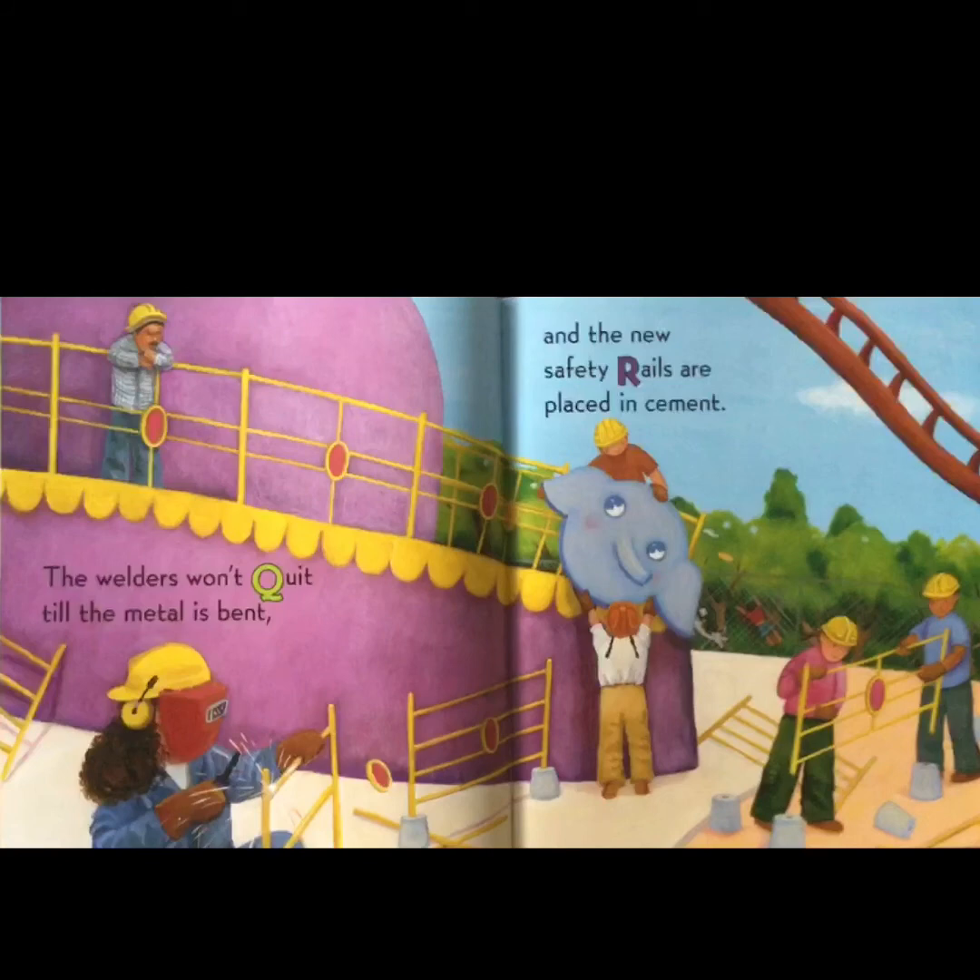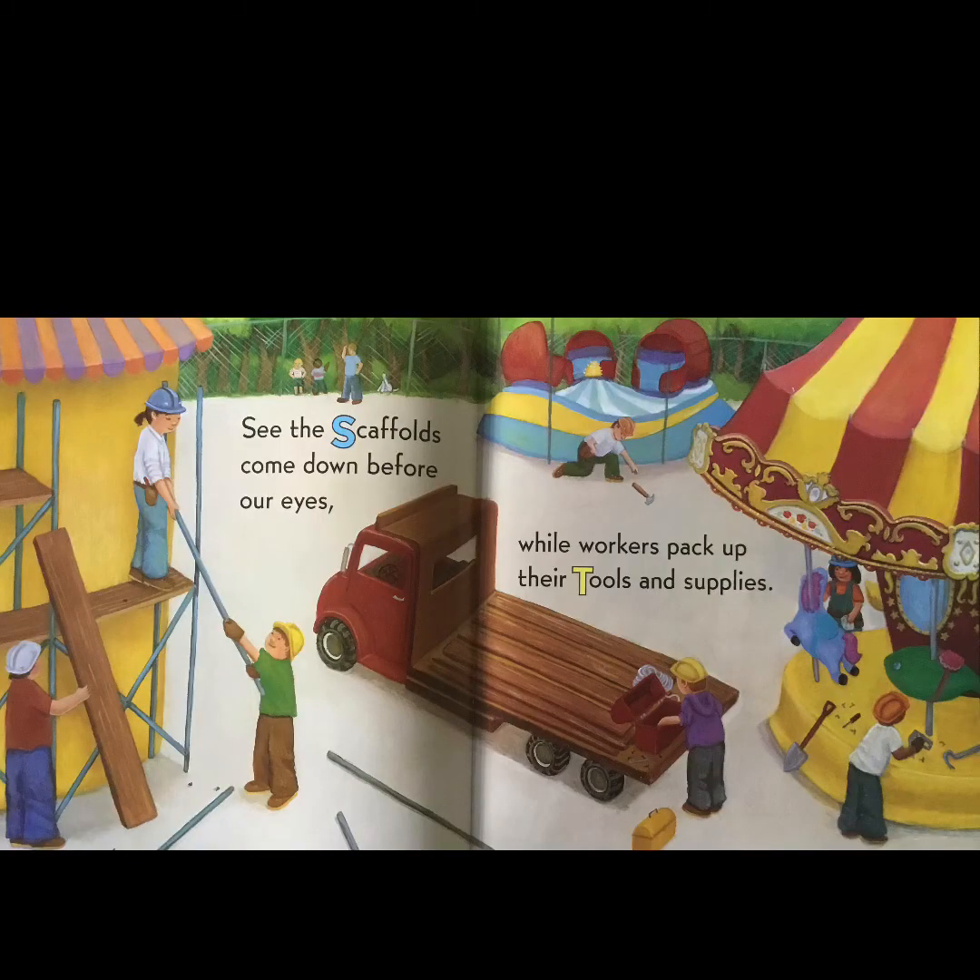'The welders won't quit till the metal is bent, and the new safety rails are placed in cement. The scaffolds come down before our eyes, while workers pack up their tools and supplies.'